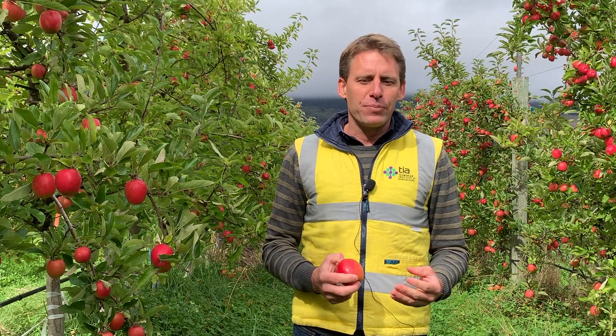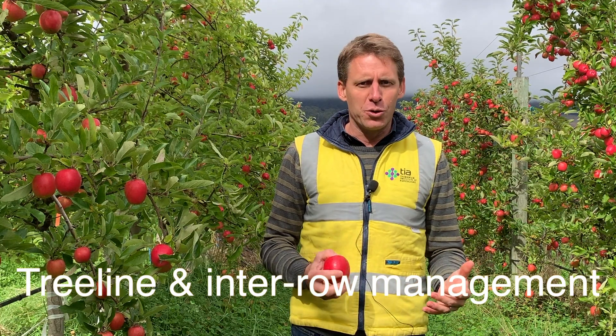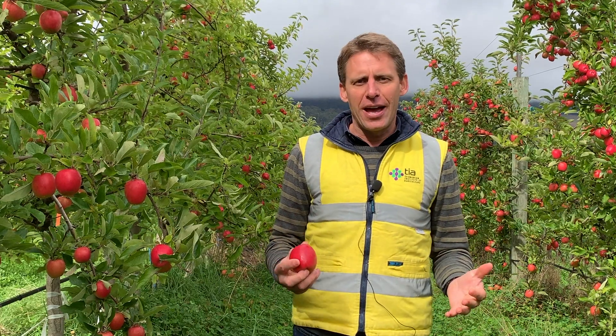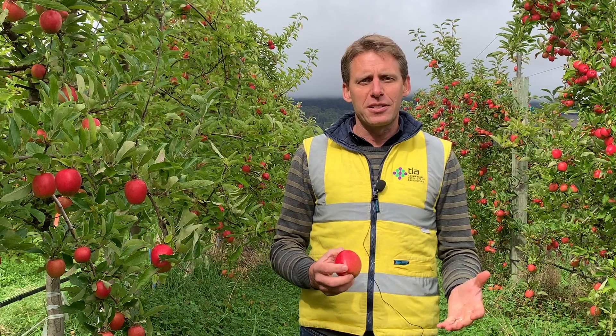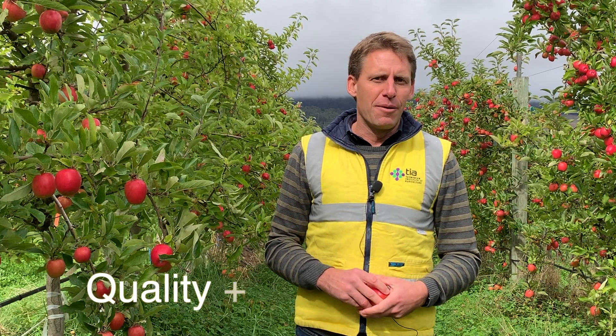To be able to do that, we're wanting to implement some sustainable agriculture practices, and that is the purpose of our orchard floor treatments. Sustainable ag is about producing premium quality fruit for future generations whilst maintaining and preserving our natural resources — those natural resources include our soil, our water, and our plant nutrients.